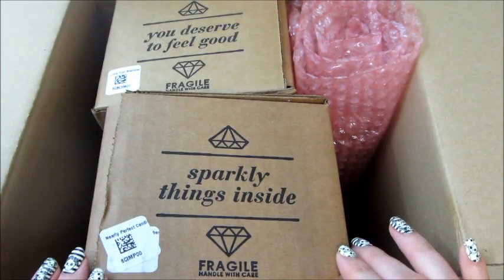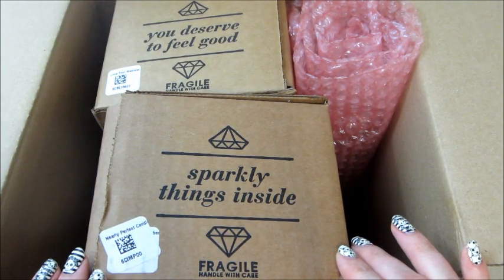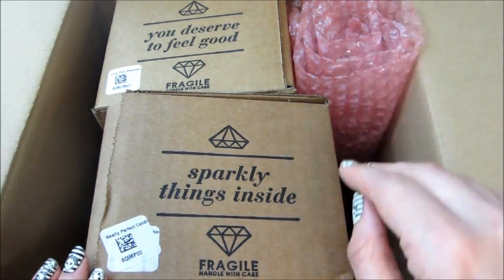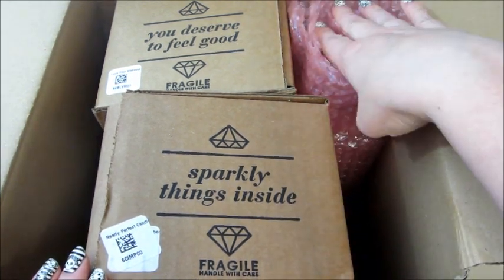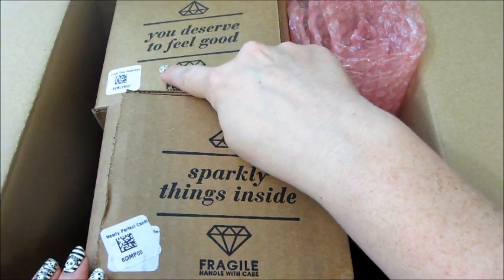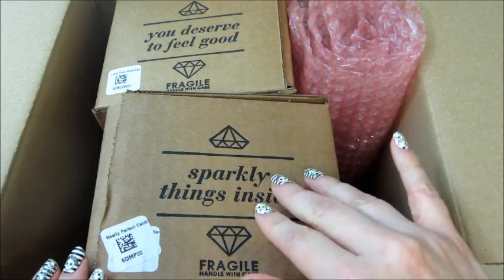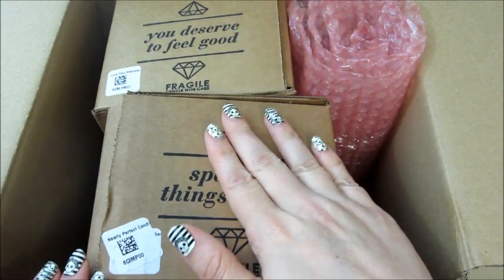Hi guys and welcome back to my channel! Today I have an unboxing from Fragrant Jewels. I typically don't film these but I thought this one might be interesting because I forgot what I ordered. This is an Alice in Wonderland thing I wanted to show you, and this is a nearly perfect candle — so that's kind of a mystery.